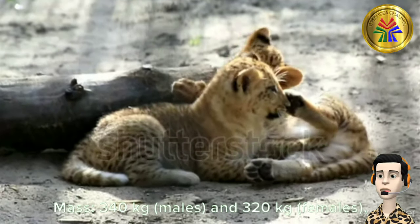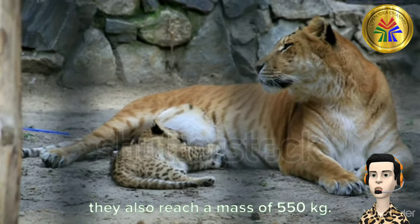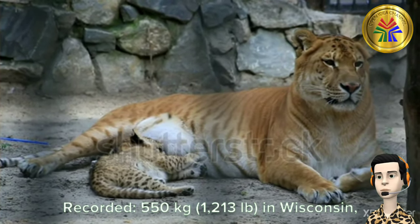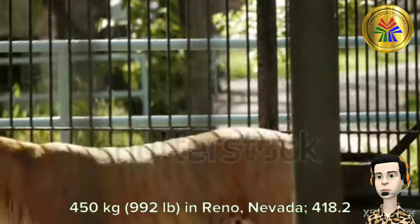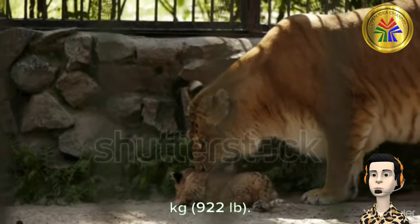Mass: 340 kg males and 320 kg females. They also reach a mass of 550 kg. Recorded: 550 kg in Wisconsin; 450 kg in Reno, Nevada; 418.2 kg also recorded.